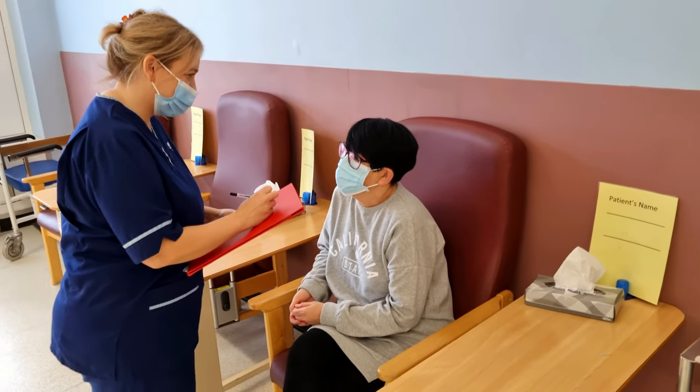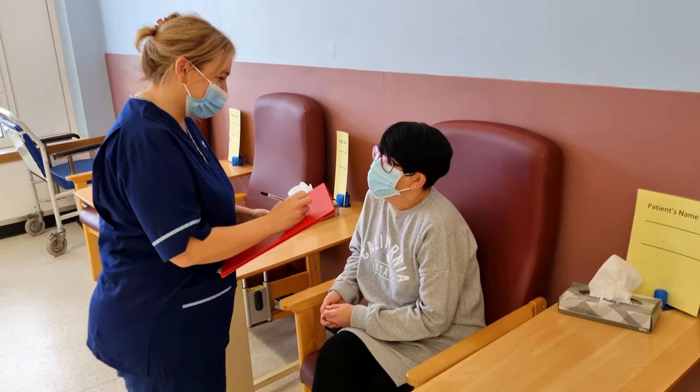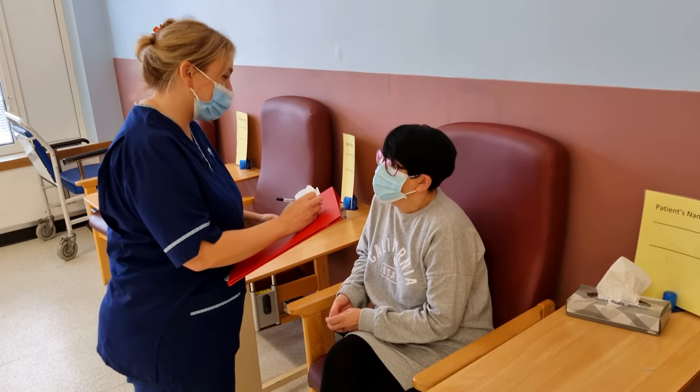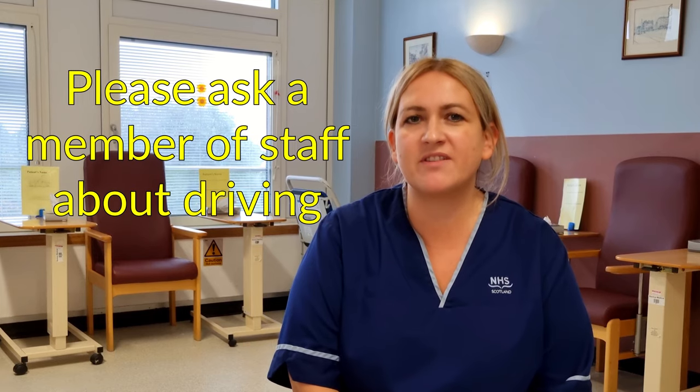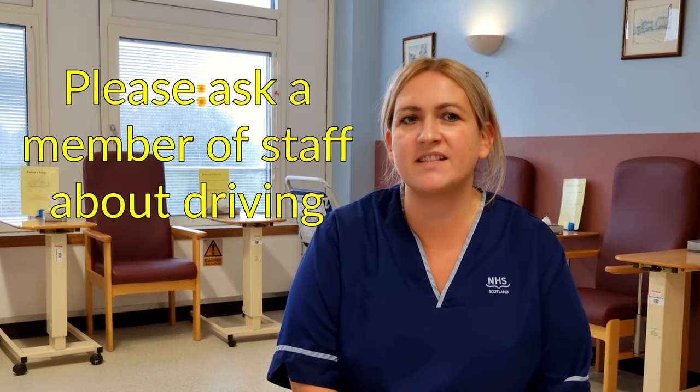Most people are able to drive quite soon after having their cataract operation. However, there are some circumstances where there may be an imbalance in your vision. You should ask a member of staff for individual advice about driving after your cataract operation.